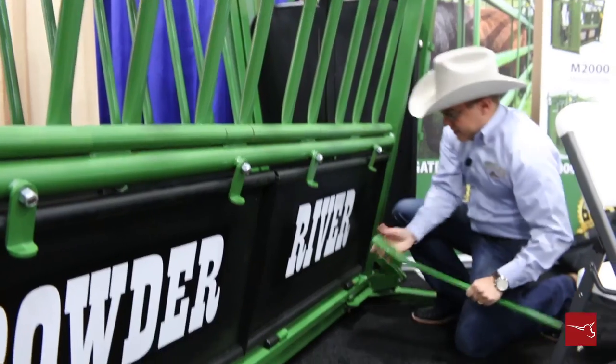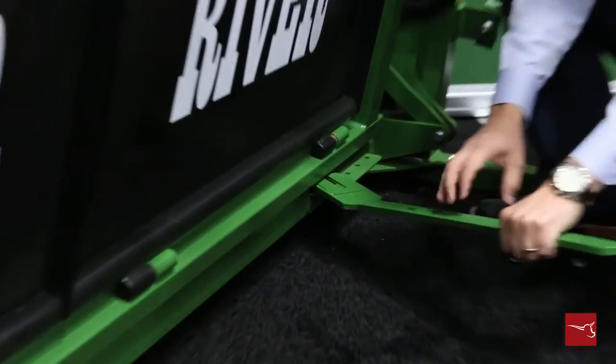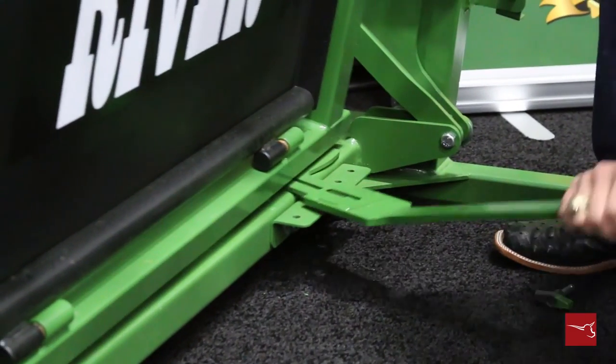This floor adjustment here and here are the only two points you need to adjust. These actually adjust both sides. With this little tool, you pull the pin and the floor adjusts. Does everything you need, just like that.